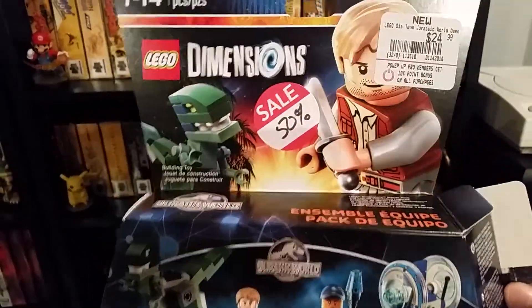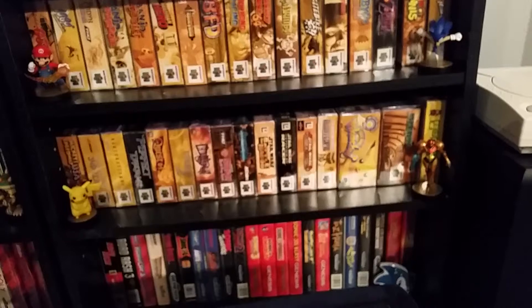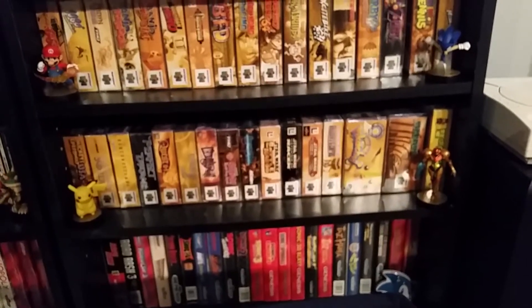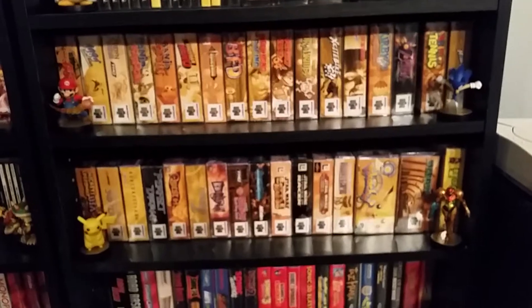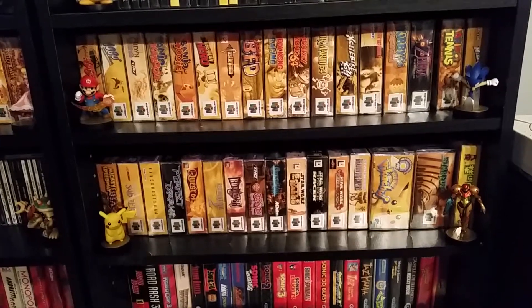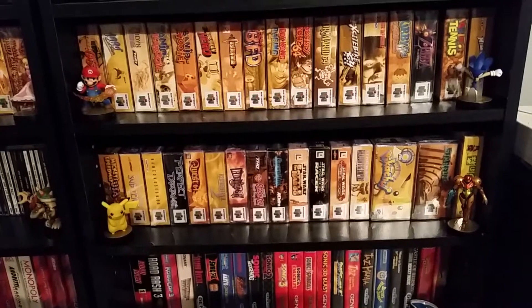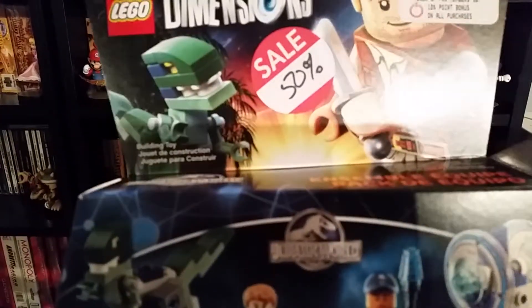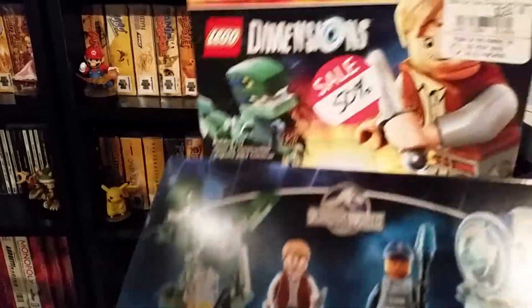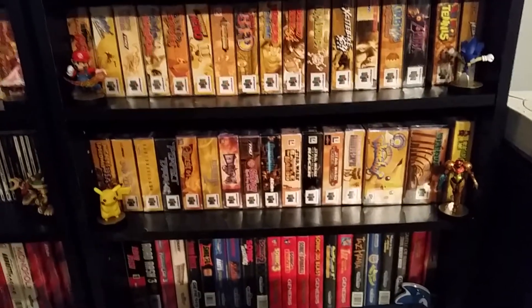I said this says 50% off, and the girl just entered it in and I got it for $12.50 — paid like $13 after tax. Later I hit another GameStop and saw a sign: Lego Dimensions 50% off fun packs, 30% off team packs, and 20% off level packs. So the team pack wasn't actually supposed to be 50% off — someone just put the wrong sticker on it. But I got it for 50% off, and since it said that, I got it for that price.